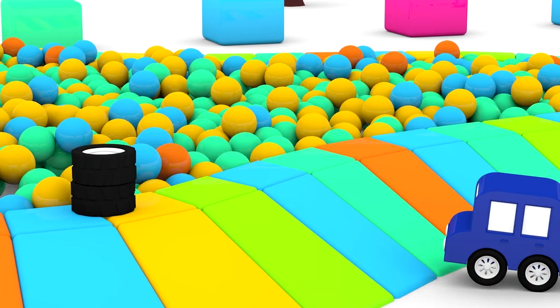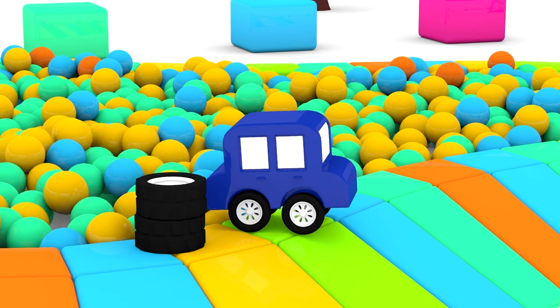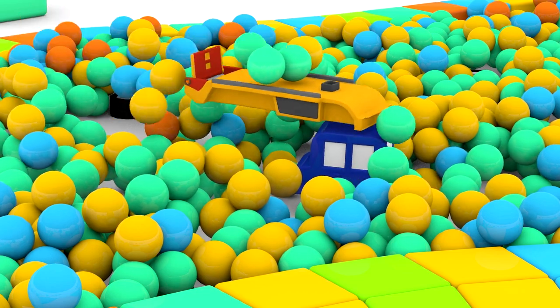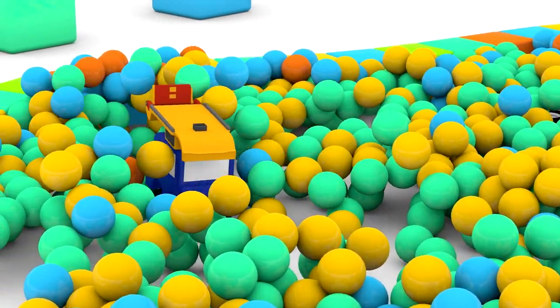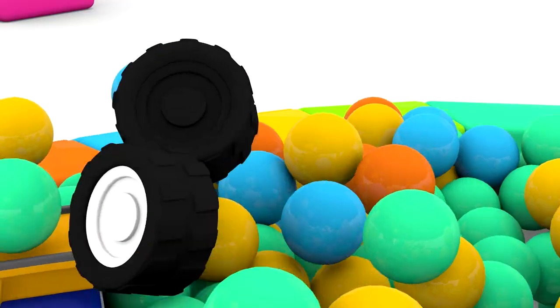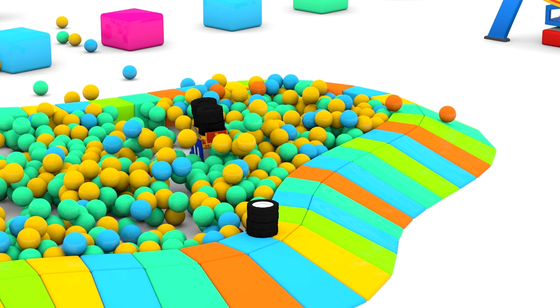Pick up the wheels, little car. The chassis is in the ball pond and we'll need to fix the wheels to it. And one more wheel. Another wheel. There are six in all.